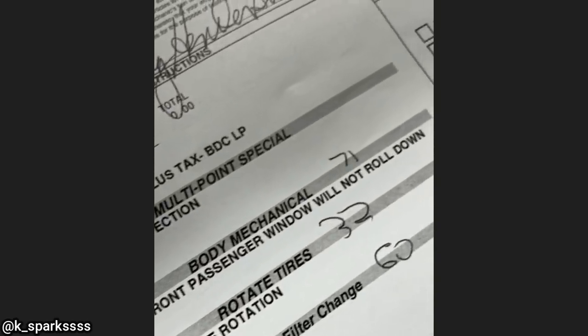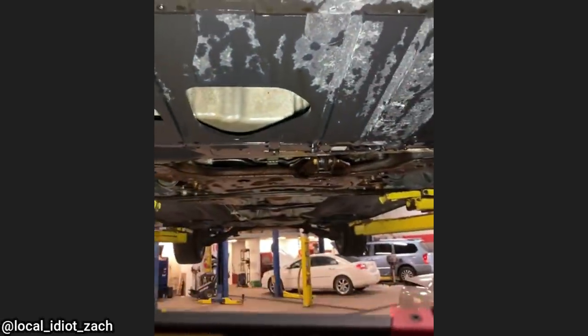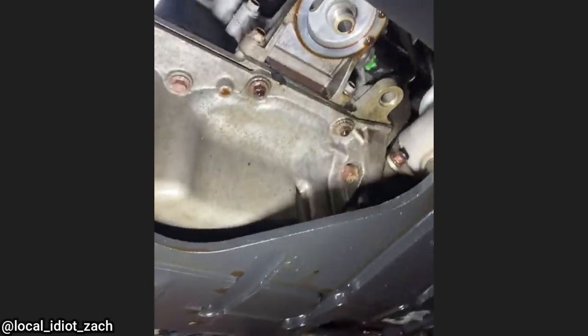Customer states the front passenger window will not roll down. Another customer comes in for a massive oil leak — the technician said the customer had just had an oil change at a quick lube shop down the street.